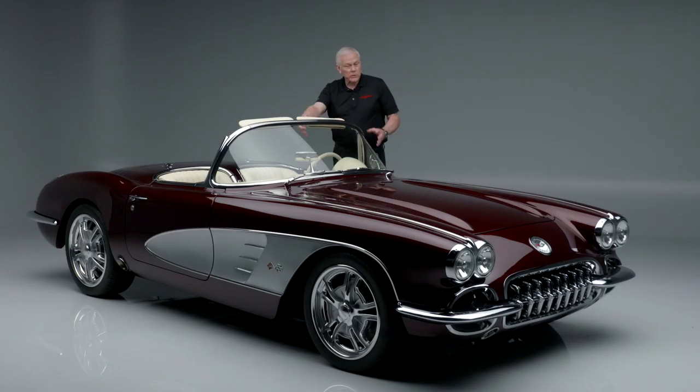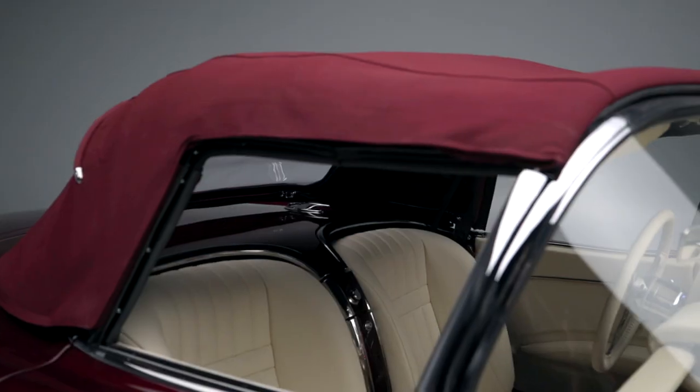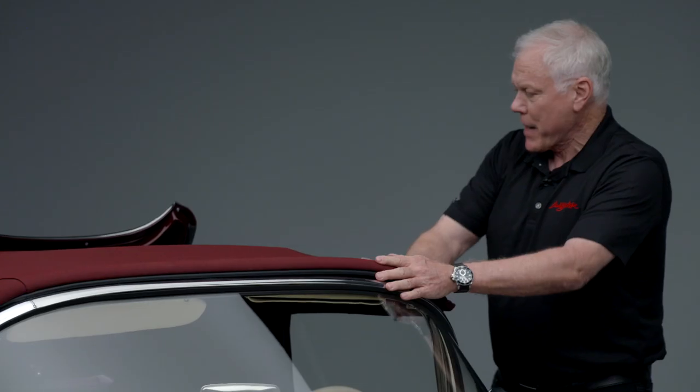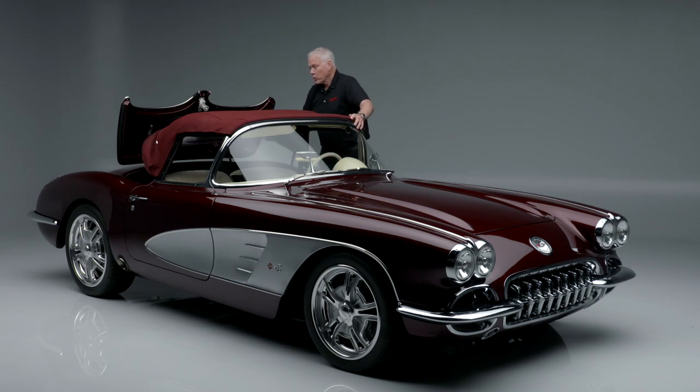It has vintage air, and a stereo with Bluetooth connectivity. The speakers are in the side panels with a subwoofer in the back. Up top, a beautiful hardtop that matches — the workmanship on this is absolutely gorgeous.